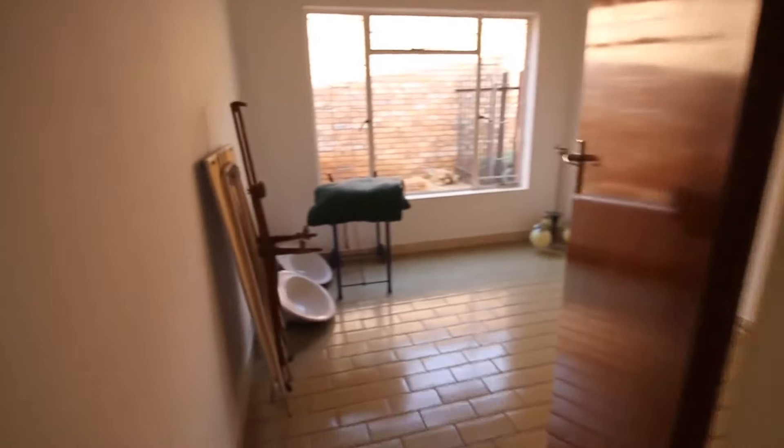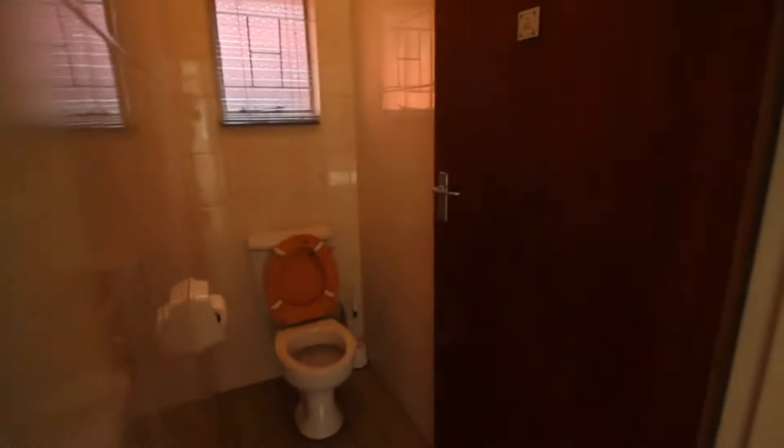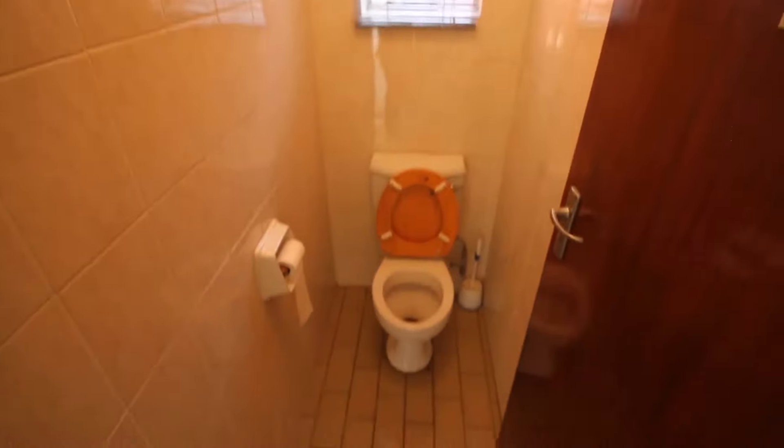This is the first bedroom with a nice big cupboard over there, and then here is the toilet.